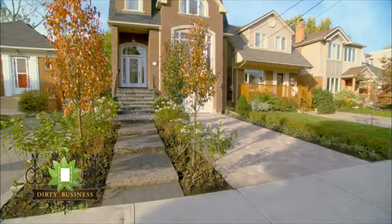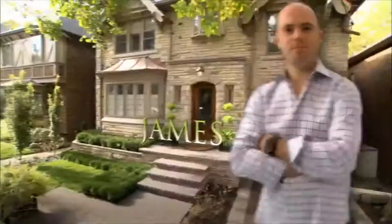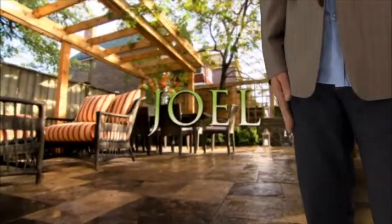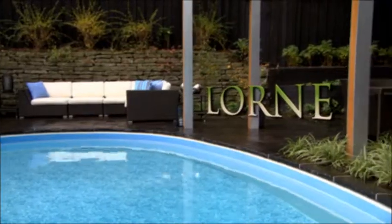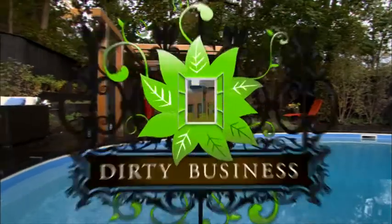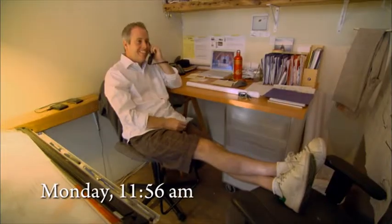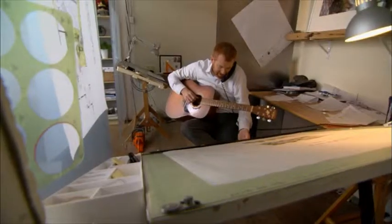But then it looked nice in the end. It looks amazing! Things are always busy at Dirty Business, especially today, because I'm starting a new project.